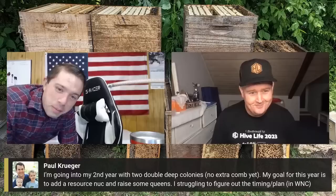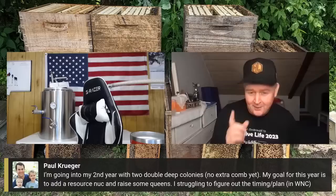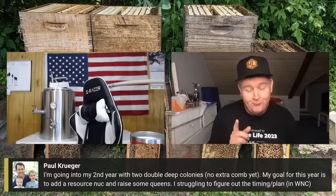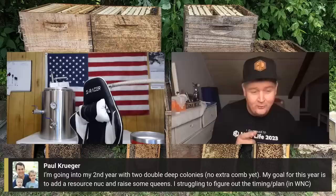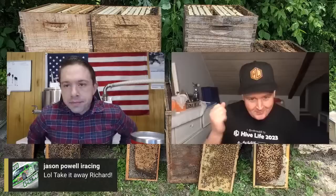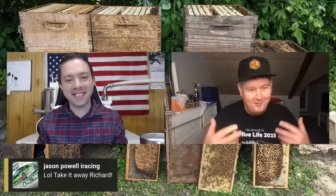While Caiman steps away to plug in his computer, Richard takes the helm. He says: if you ever get the possibility to go to Hive Life conference, go — it was the best experience he's ever had. Caiman did an amazing job. As soon as tickets come online this year, get yourself a ticket and get down there, wherever it's going to be, because it was absolutely brilliant.